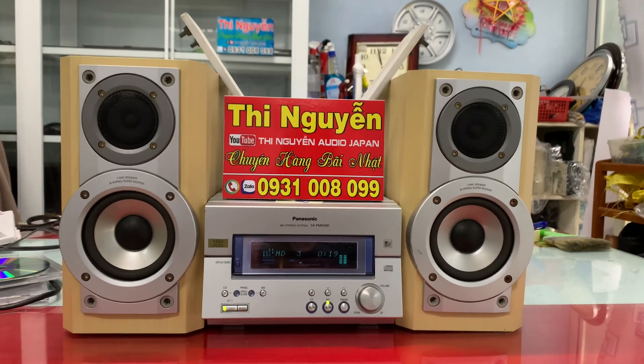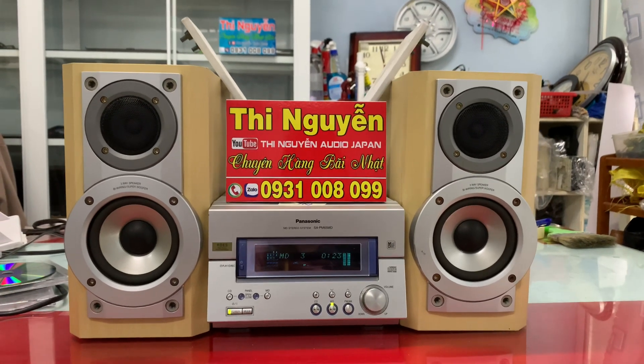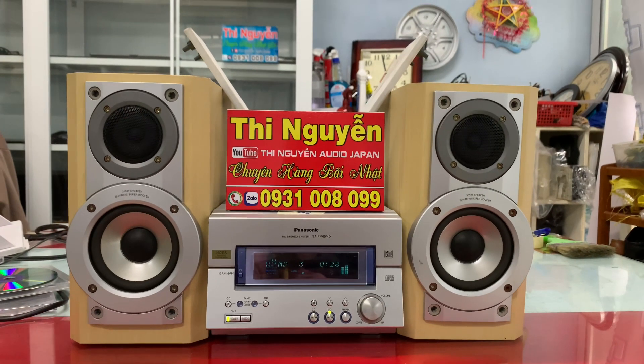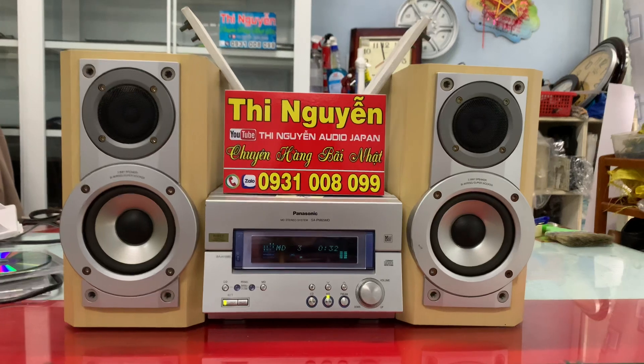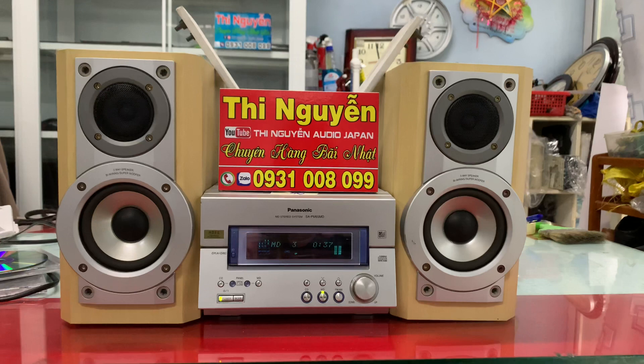Em nhận chuyển điện từ 120V, 100V lên 220V. Chuyển điện phía trong amly không hề ảnh hưởng đến tính nguyên bản, nguyên sinh của bộ dàn nha. Sau khi thợ chuyển điện xong mình chỉ việc cắm vào điện 220V là ok. Rất tiện và mình không cần lo quên cắm vào cục đổi nguồn dẫn đến cháy nội bộ dàn rất là tiếc.